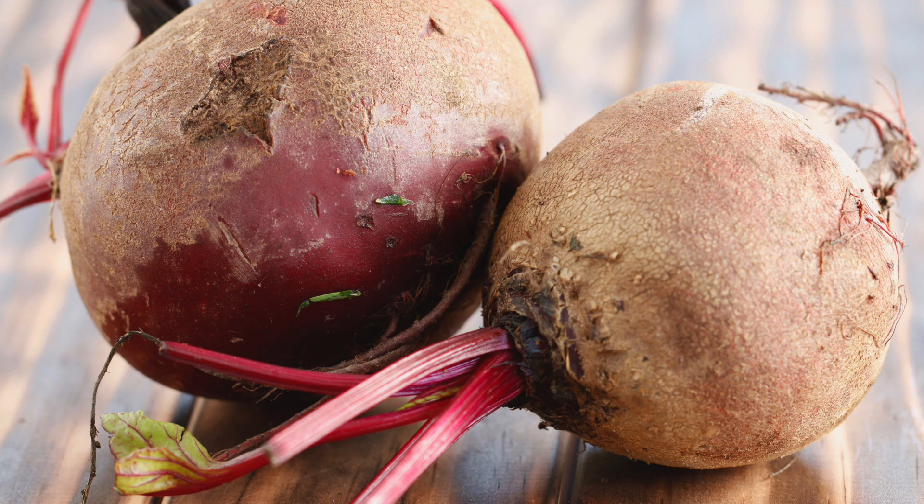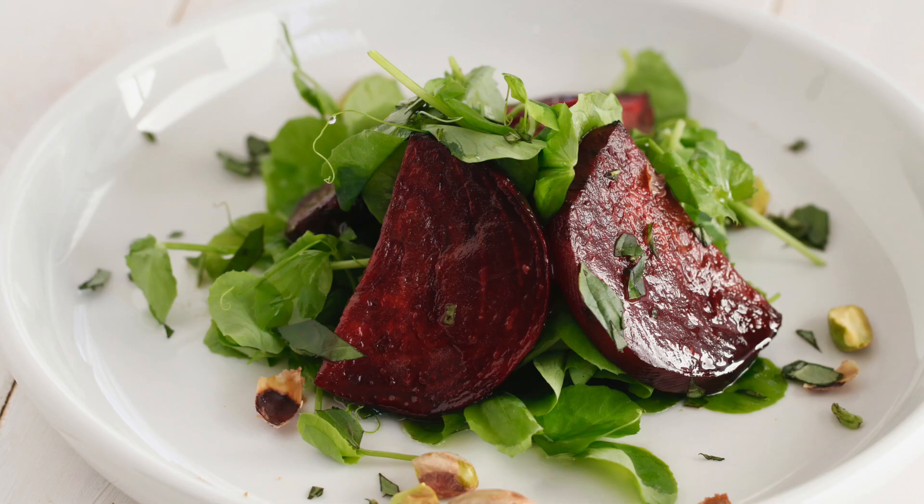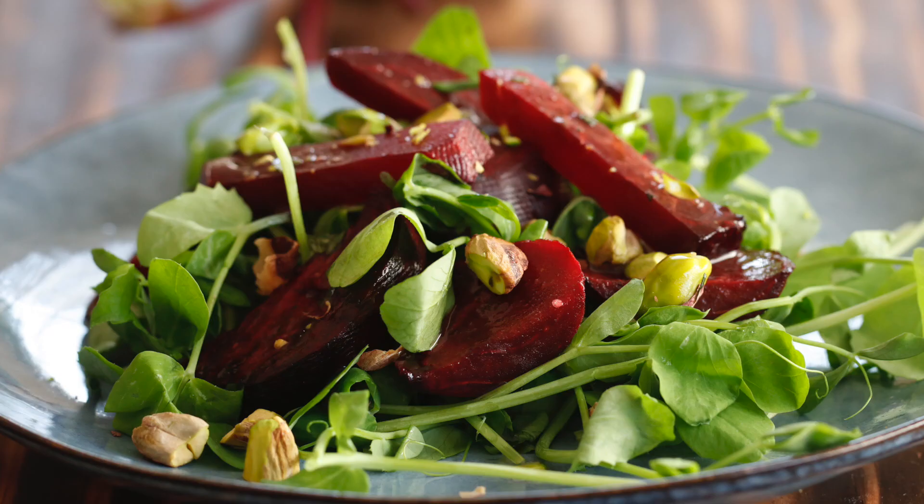I'm going to show you how to use fresh beets. Beets are incredibly good for you. They're one of the top cancer-fighting foods, which I think is fantastic. Why aren't we eating more beets? It's because we don't have the right recipe. Today, here is the start to a new beet adventure, and I am so excited. I think we should jump right in. Let's get cooking.